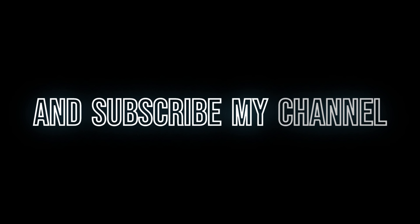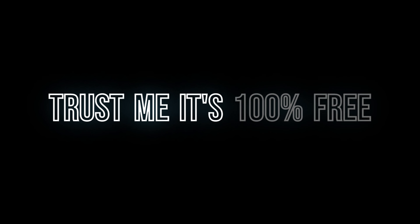Thank you so much for watching my video. If you want, you can also like my videos and subscribe to my channel. Trust me, it's 100% free to like and subscribe.